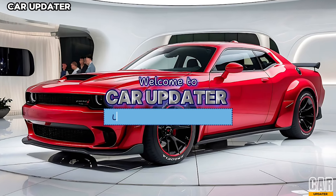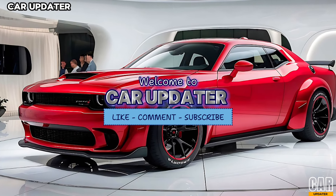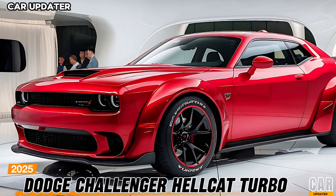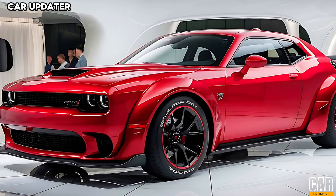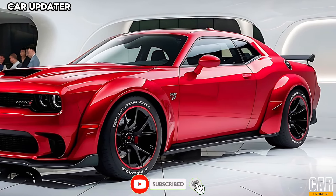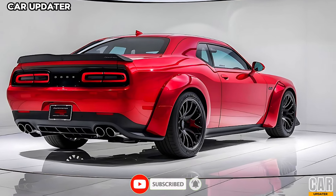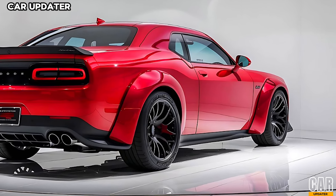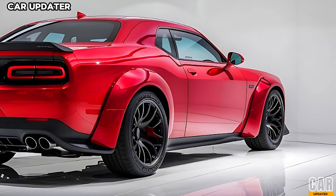Hey everyone, welcome back to the Car Updater. Today we're diving into one of the most iconic muscle cars ever built — the 2025 Dodge Challenger Hellcat Turbo. This beast is a fresh take on raw American power, combining traditional muscle with modern enhancements. Let's break down what makes this car a must-have for speed enthusiasts.